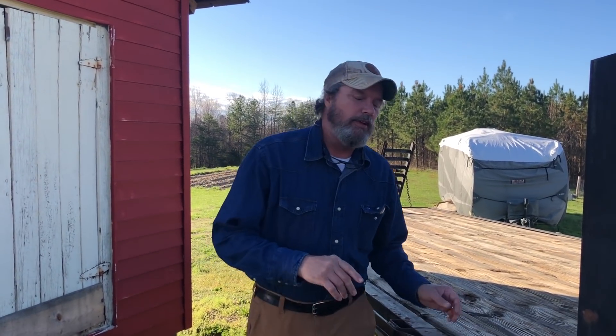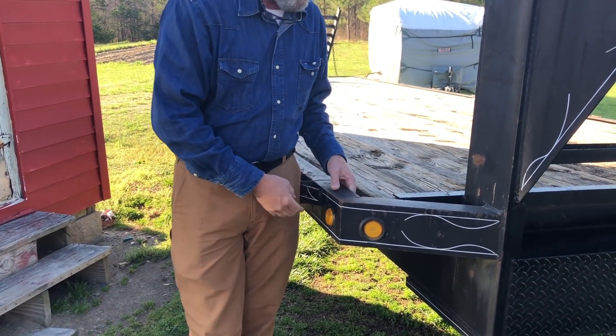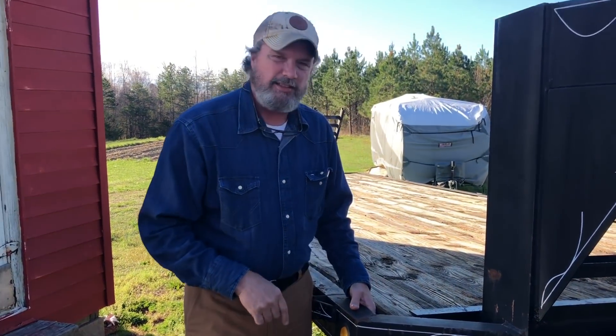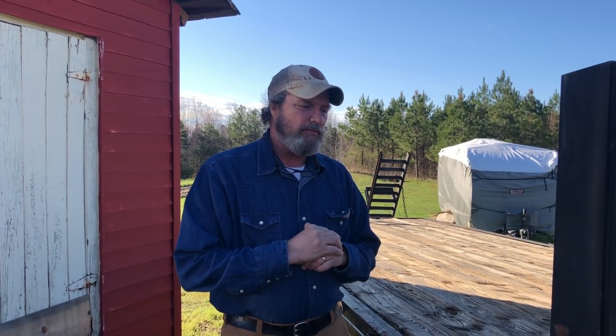Hey guys, welcome back to the channel. We are going to West Virginia today. We're going to take the trailer up there, put some brakes on it, re-wire it. These lights work, but I just have all new lights — you can kind of see where the plastic on them is dry, rotten and stuff. So we got her hooked up, spare tire. We'll take some shots going to West Virginia. We're going to Brother Pat's shop, YouTube channel Around the Shop. We appreciate his hospitality. We're going to bring you along with us.